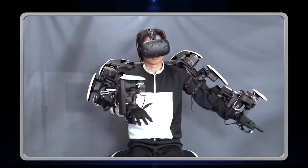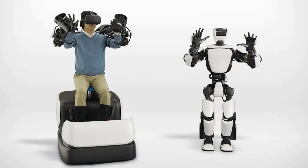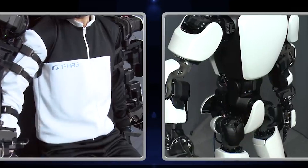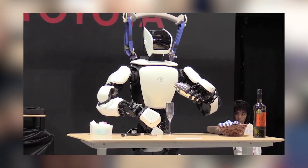Toyota returned to the humanoid game with its T-HR3, and since its feature, the bot has revealed new technologies. These include ever better mobility, precise positioning, and in a test run, wireless operation. Moreover, it can even make drinks like a bartender.